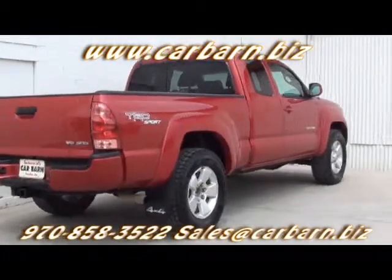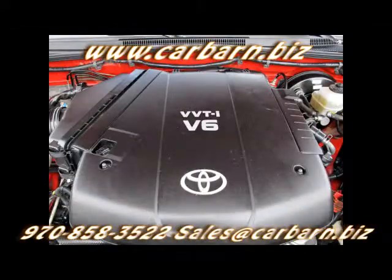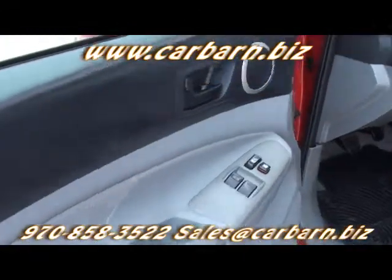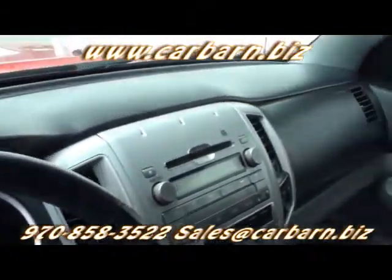It comes with a 3-month, 3,000-mile limited powertrain warranty that's valid at any certified mechanic. This Toyota is powered by the 4.0-liter V6 engine with a 6-speed manual transmission and is 4-wheel drive.